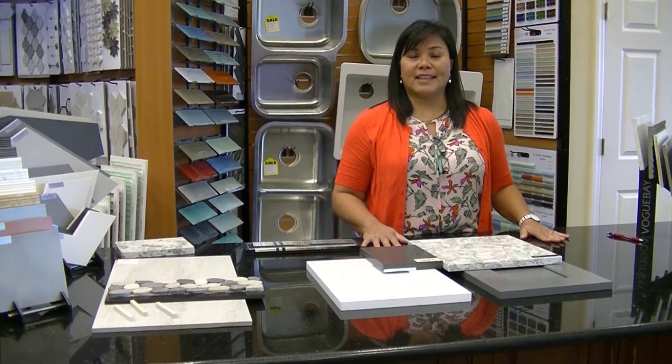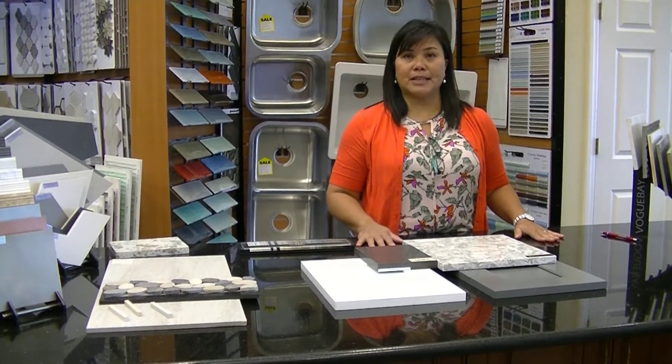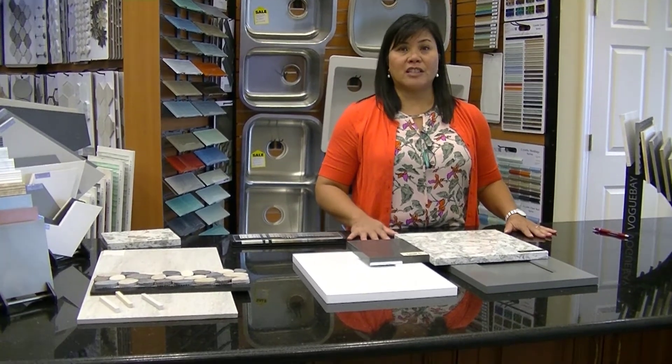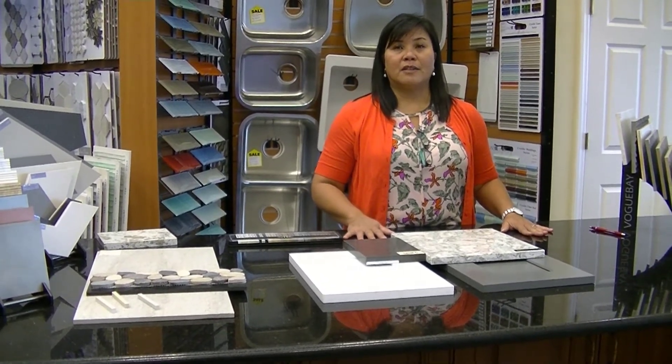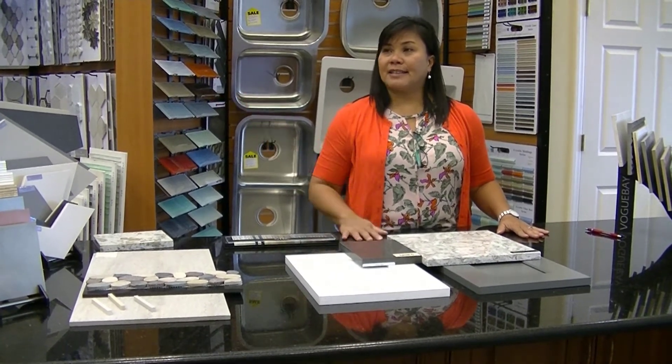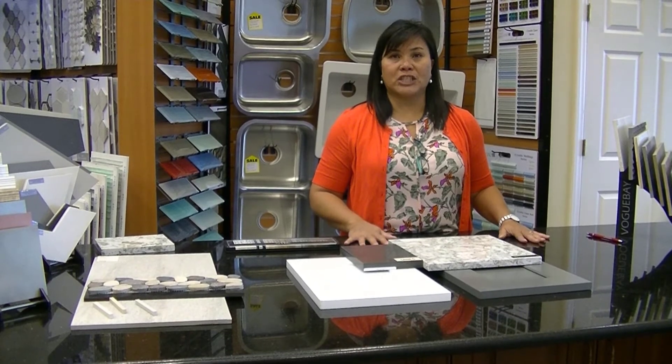We have a 6,000 square foot showroom here in Bonita Springs where we showcase several vendors — a large variety of tile, vinyl flooring, wood flooring, decorative tile accents for the wall, and backsplashes.